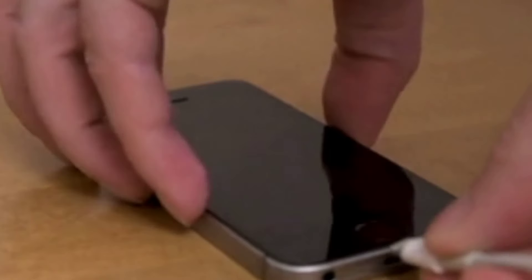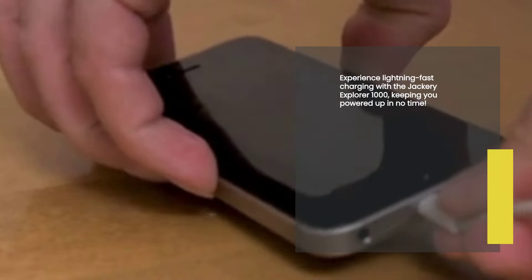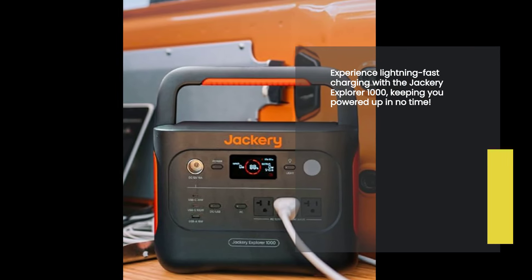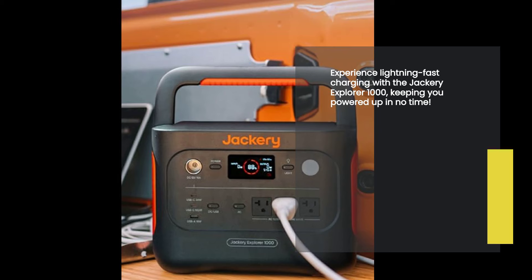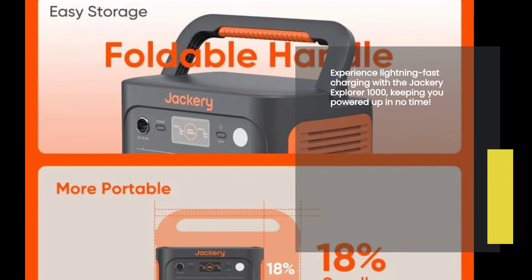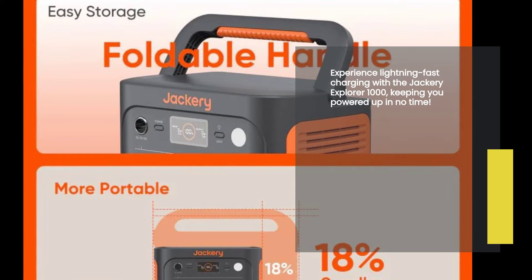The fast-charging capability of the Jackery Explorer 1000 sets it apart from the competition. Thanks to its cutting-edge technology, you can quickly recharge the power station in no time, ensuring that you always have a reliable power source at your fingertips. Say goodbye to long charging times and hello to convenience.